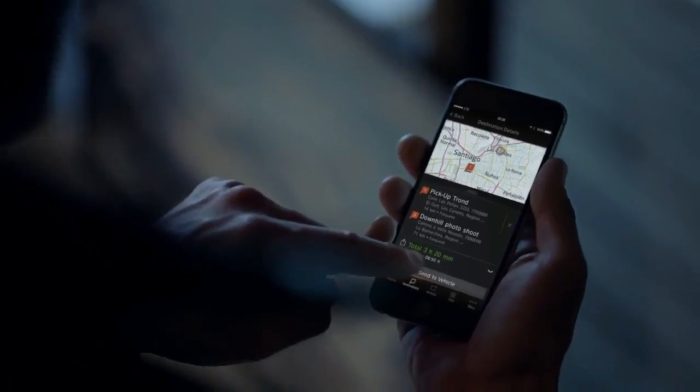2018 BMW X3, our view. The verdict: the redesigned BMW X3 is a refined luxury SUV, but the biggest case against it might be another model in BMW's showroom.